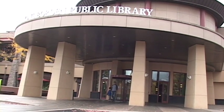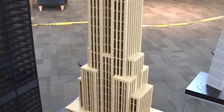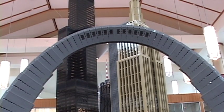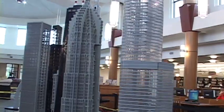Next, at the Gale Borden Public Library, now through the end of January, in Lego form, you're going to see famous landmarks as you've never seen them before, as we learn more about this incredible creative process.